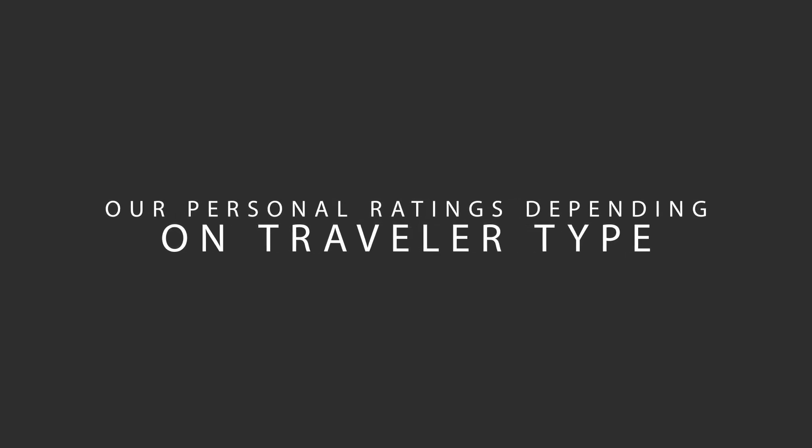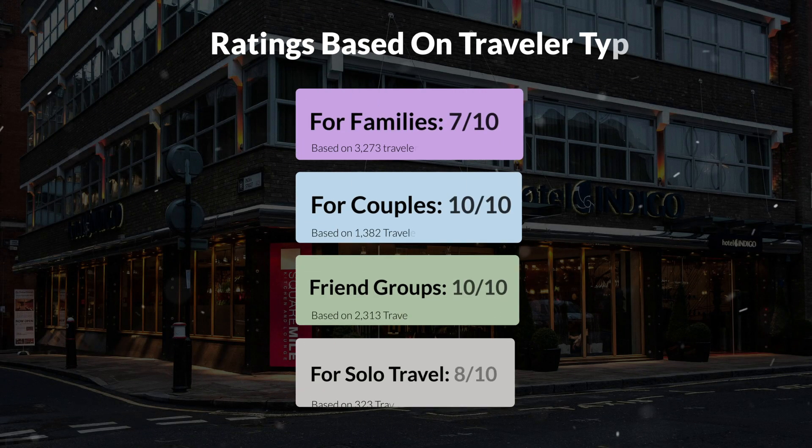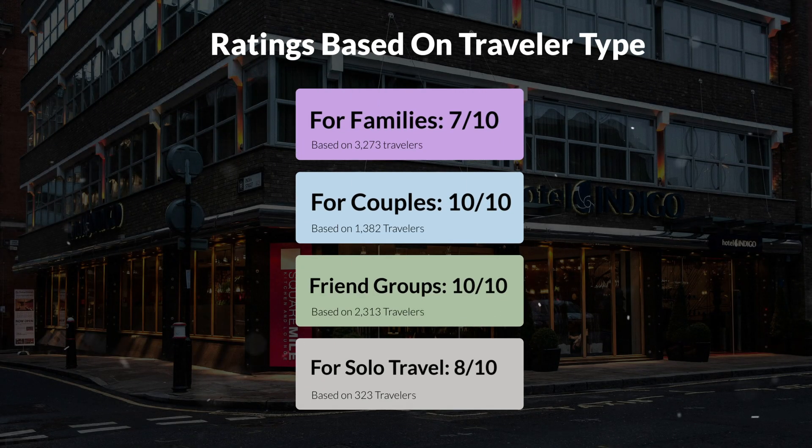Now, let's move on to our personal ratings for this hotel depending on the type of traveler. For families: 7 out of 10. For couples: 10 out of 10. For friend groups: 10 out of 10. For solo travel: 8 out of 10.